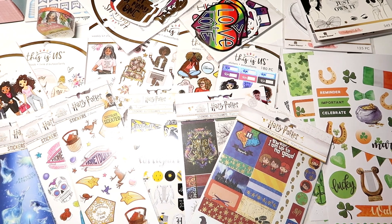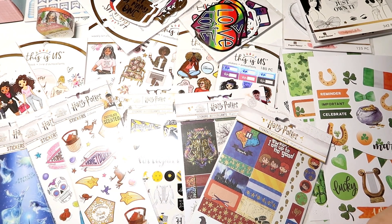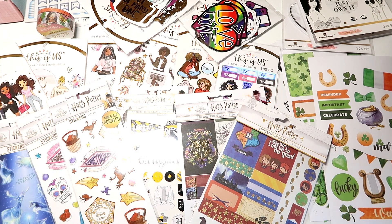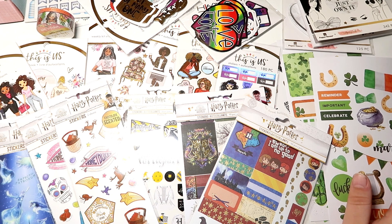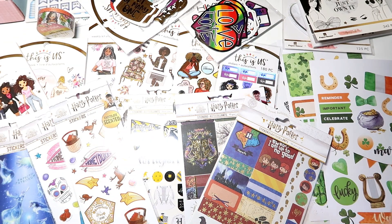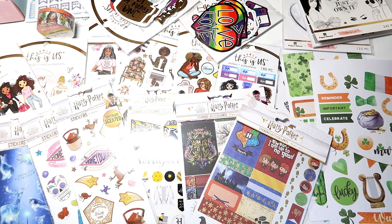That is it for this haul from Paper House Productions! I am an ambassador for Paper House Productions, so if you want to save some money you can use my code MAY15 to save 15% off their shop. All of the 'This Is Us' items and Harry Potter products are still available. Don't forget to check out my upcoming video sharing the crafting kits — I will be giving away some items including a few other things, so stick out for that video. Thank you guys so much for watching; I hope this inspired you to check out Paper House Productions. Until next time, craft on, bye guys!